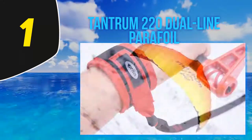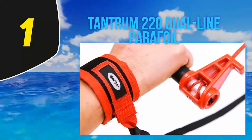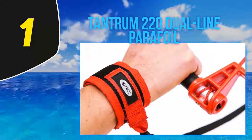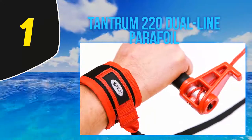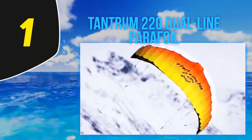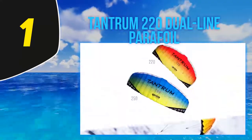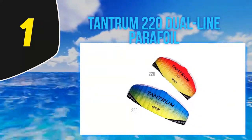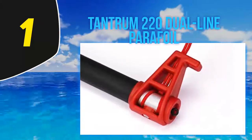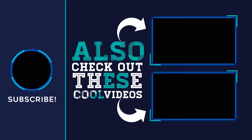Customers admire the Tantrum 220 Dual Line for its inclusive safety leash, quality relative to its price, and ability to pull heavy-weighted kite boarders without hassle. Its pull strength ranges from medium to strong, it's easy to set up, and it helps enhance kite control skills, making it ideal for novice to intermediate kite boarders.